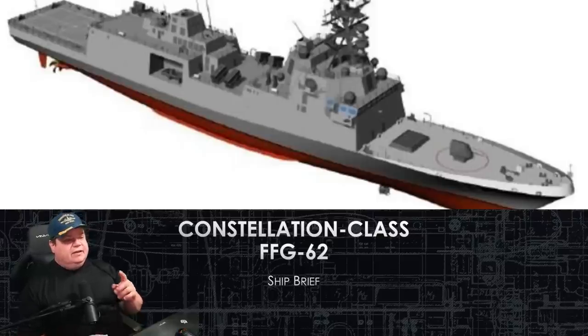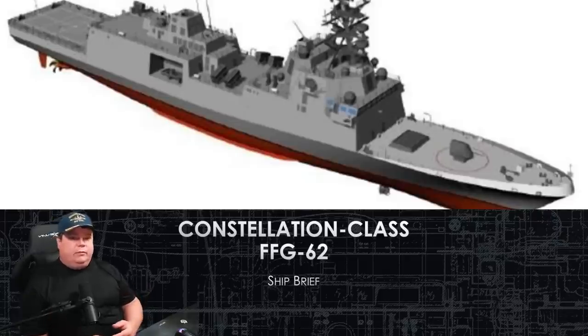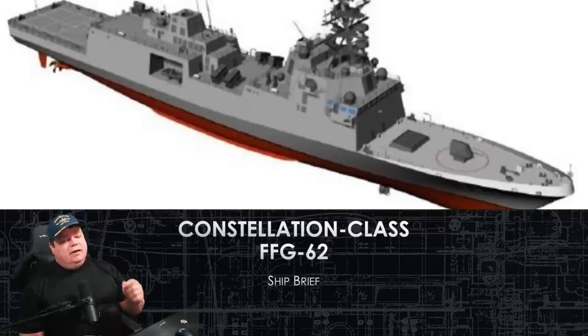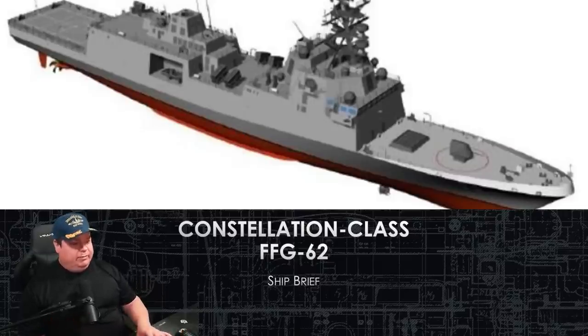Welcome to the Constellation Class FFG-62 Ship Brief. This is the newest American warship that is beginning construction this year. We're going to do a ship brief with all the design documents of what they promised us, how much it's expected to cost, and when the ship begins testing in 2026 — about four years from now — we'll do a follow-up video and see what we actually got and compare it to this one.